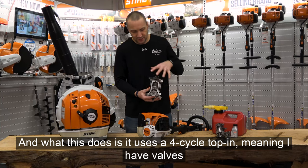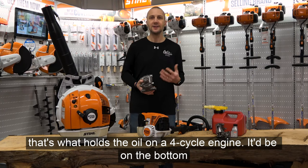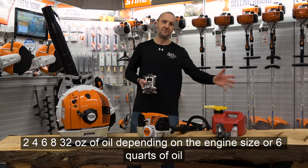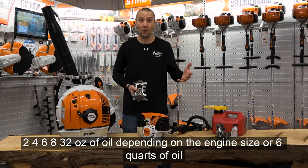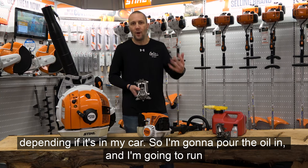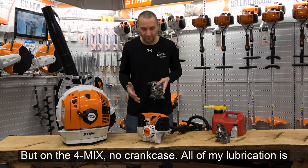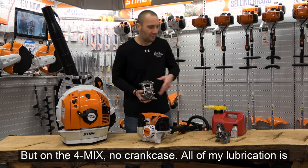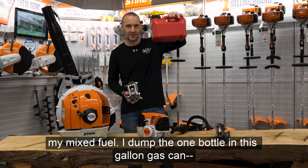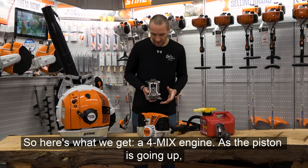What the 4-MIX does is use a four-cycle top end — meaning it has valves — but no crankcase. The crankcase is what holds the oil on a four-cycle engine, where you pour in 32 ounces or six quarts of oil depending on the engine, run the machine 30, 40, 50 hours, and then you're due for an oil change. But on the 4-MIX, there's no crankcase. All of the lubrication comes through the mixed fuel. You dump one bottle of oil into a gallon gas can — ethanol free, kept fresh — and you want to go through your gas pretty fast.